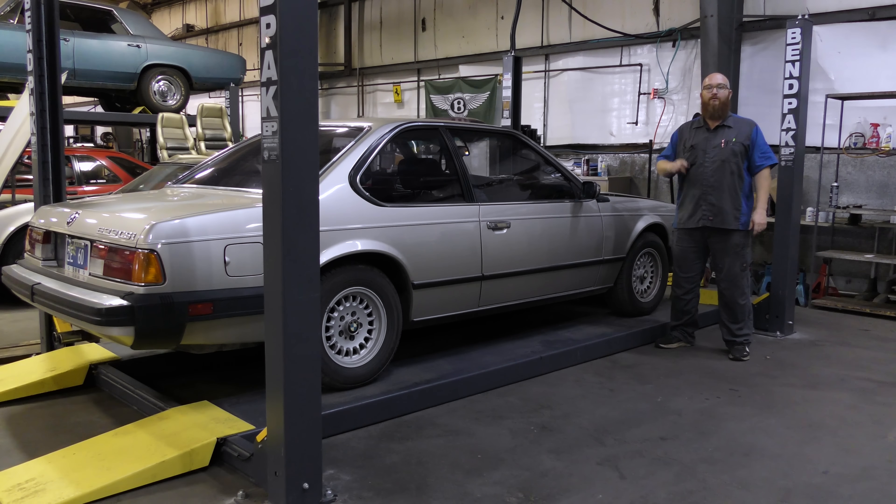We'll get this thing to the customer, get an estimate, and see what they'd like to do. Very likely they'll do all of it because it really deserves it — it's that nice. If you're curious what kind of tools we're going to use to work on this beautiful 633 CSI, check my Amazon Affiliates link in the description below. We get a small cut and we really appreciate it. Make sure to hit the subscribe button because a couple more vehicles came in today you're definitely not going to want to miss. Thanks for watching.